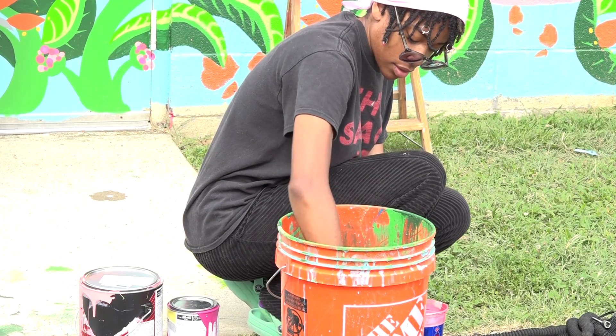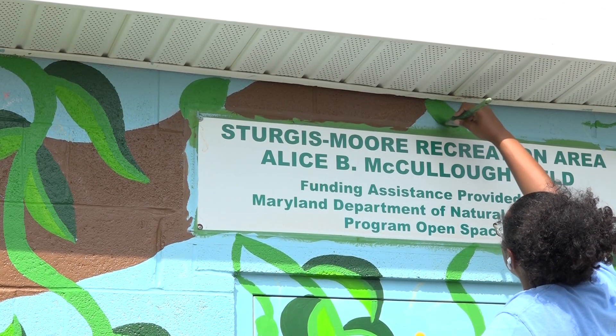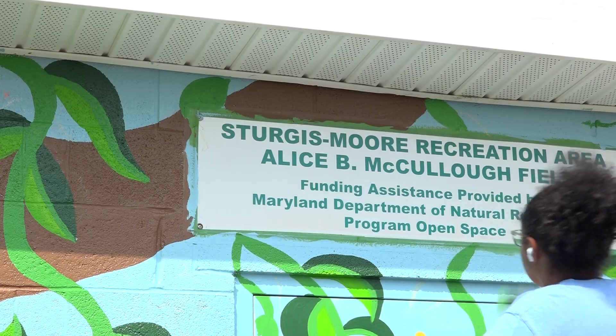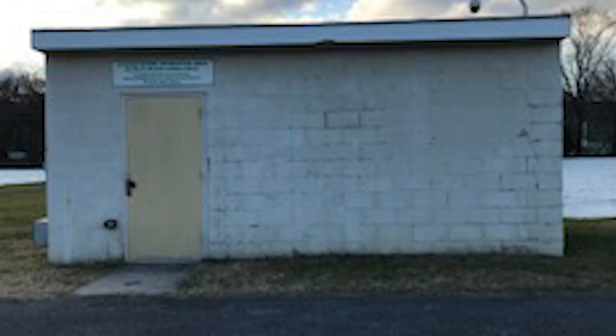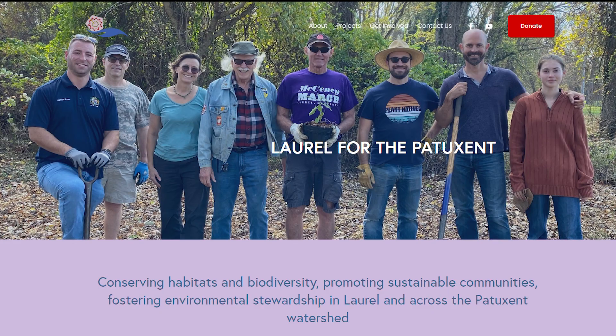This mural is the first painted mural in Laurel and the first easily visible, so we're very proud of it. The tool shed at McCulloch Field is getting a makeover. The project is a joint effort between local artists, the Laurel Arts Council, and environmental group Laurel for the Patuxent.